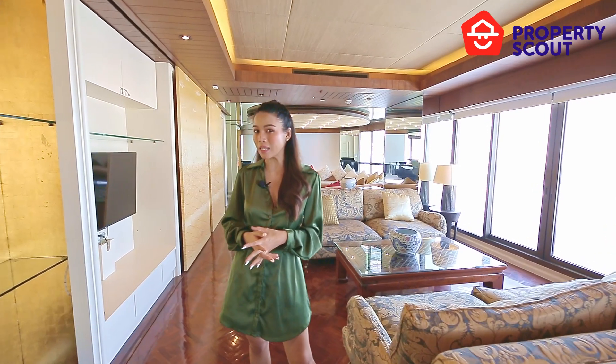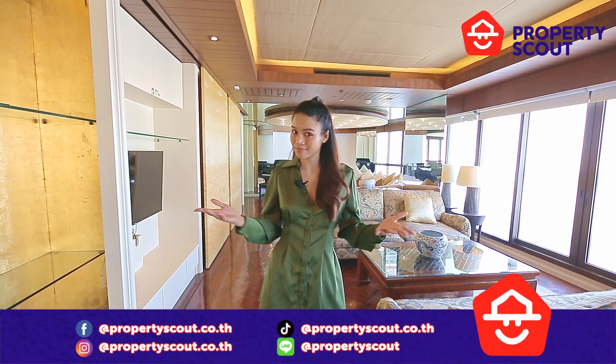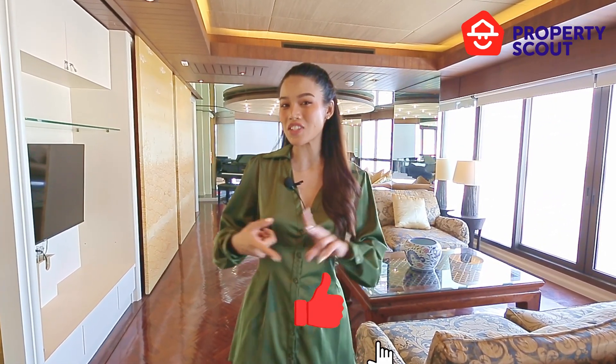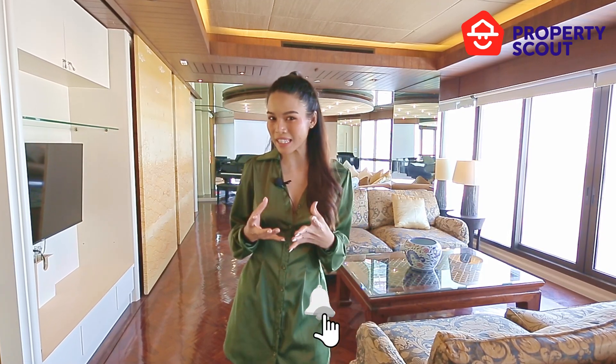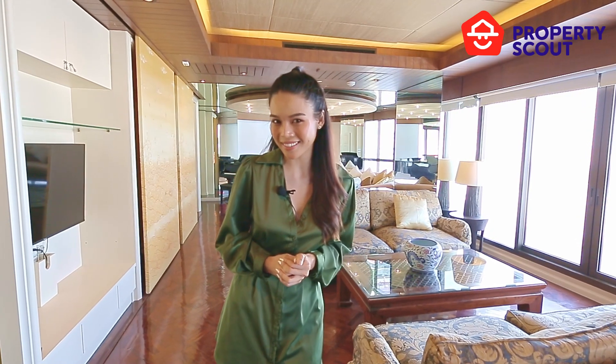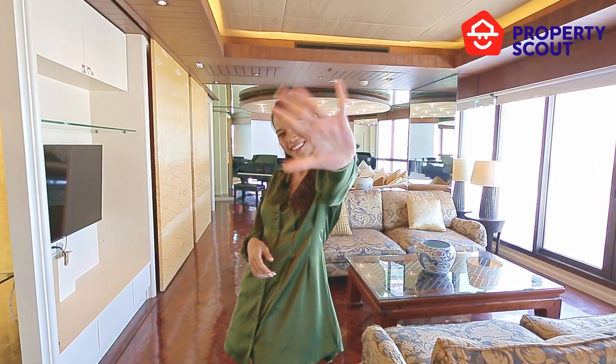If you want to live life better, you're going to live life better with PropertyScout. If you like our video, don't forget to like, share, and subscribe to get more information about new condos and new listings in Bangkok. See you soon! Bye!